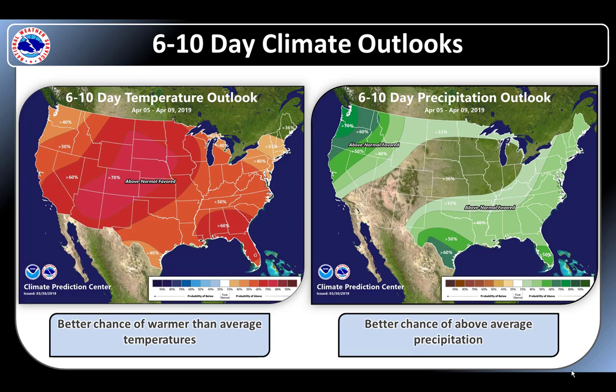Here is a 6 to 10 day climate outlook. As high pressure slowly begins to build over the western U.S. later next week, the 6 to 10 day outlook reflects the possibility of above average temperatures. On the precipitation side, Montana has a better chance of above normal for this time of year.